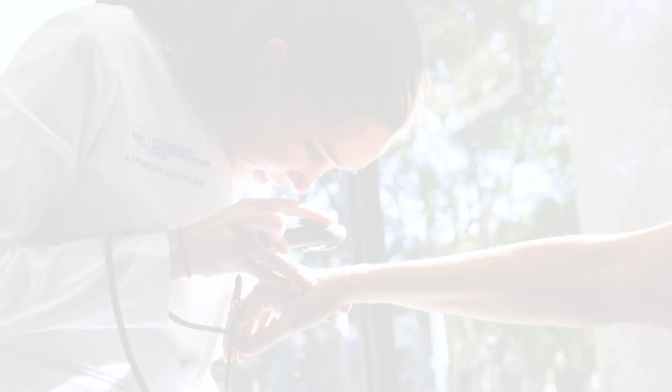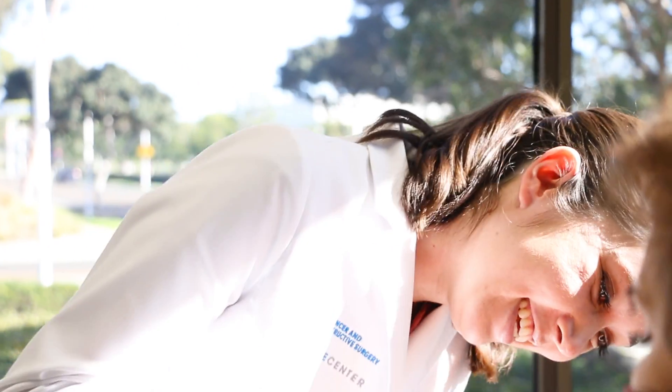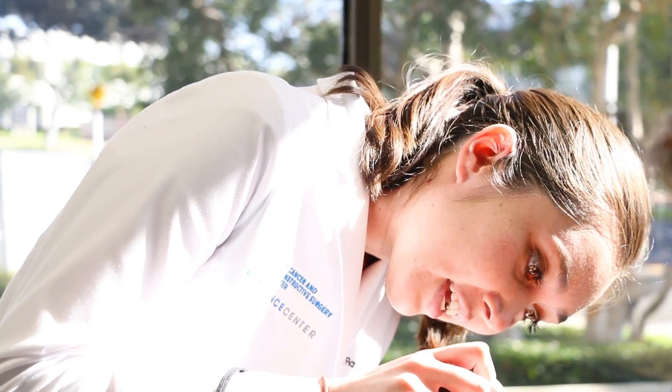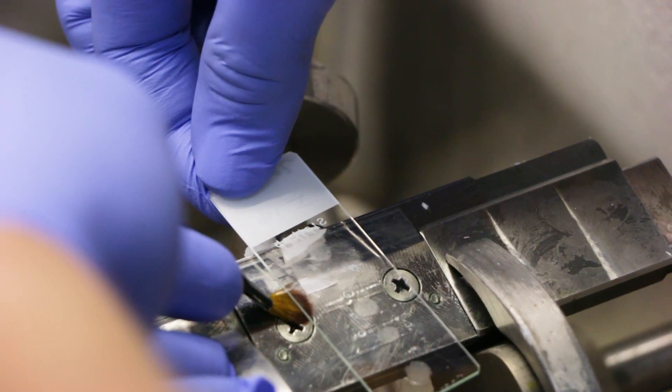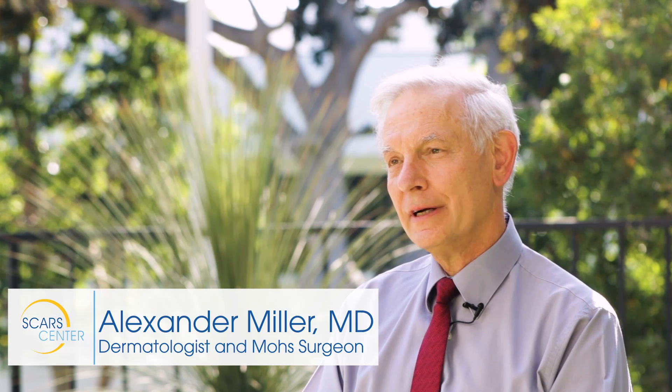While metastasis is not common in either basal cell or squamous cell carcinomas, early detection is still important in both skin cancers. Increased awareness with Mohs surgery have made these skin cancers largely curable. The published cure rates are 98 to 99 percent for an agglomeration of basal cell and squamous cell skin cancers — that's the cure rate range for primary cancers, meaning the first time you have it.